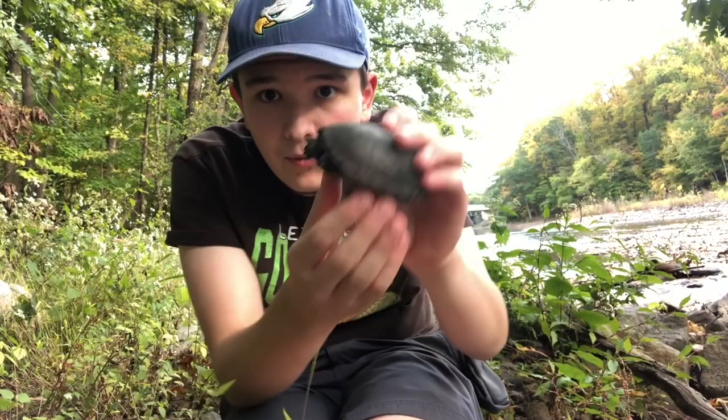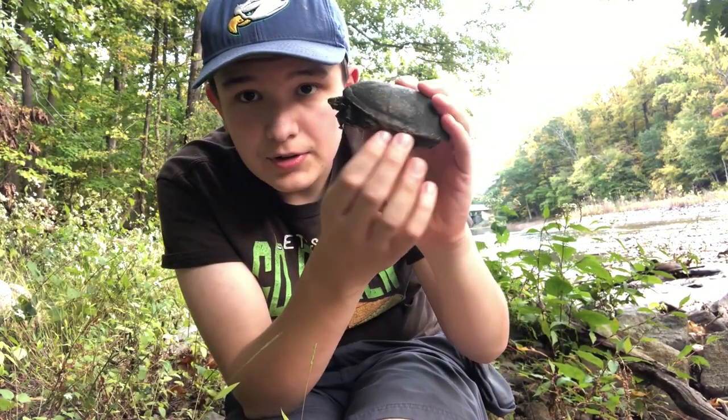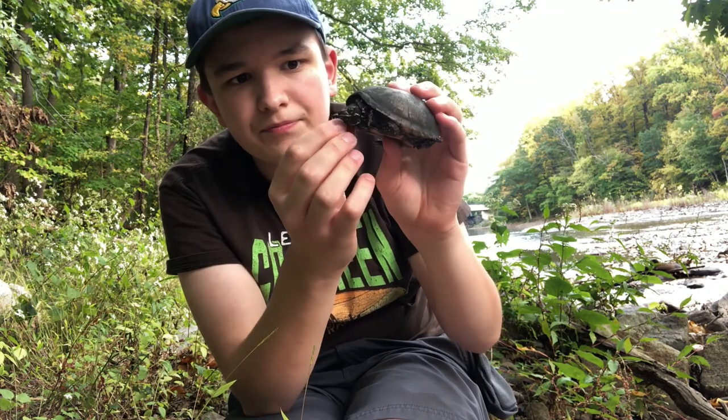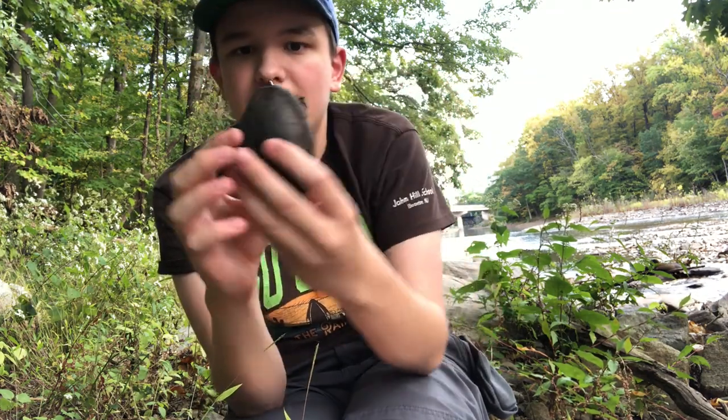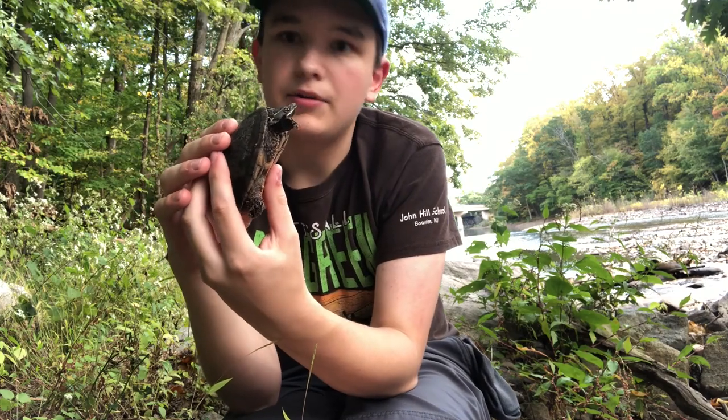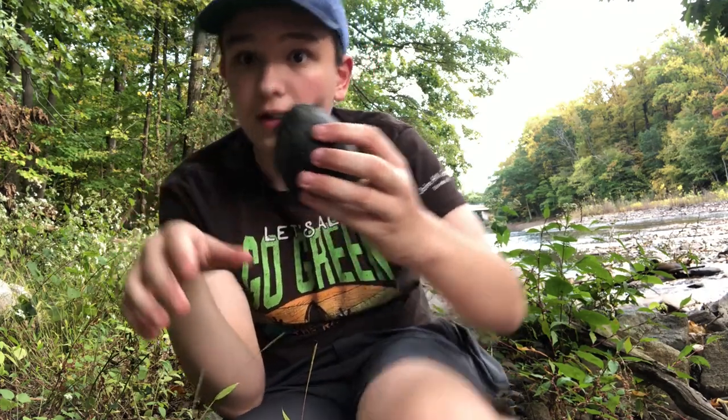Alright guys, so right now I just caught a musk turtle. Look at this guy. We're going to go take this back and get a good look at it, and then we'll go over some facts about this guy, so let's go.